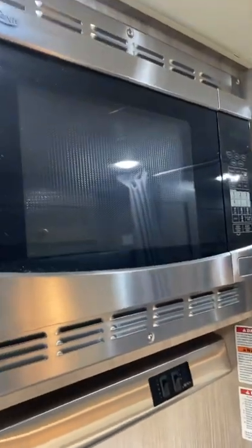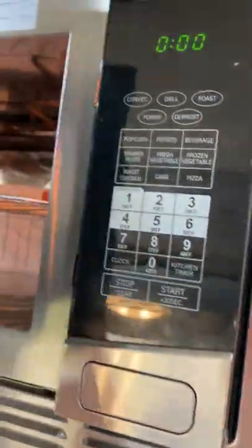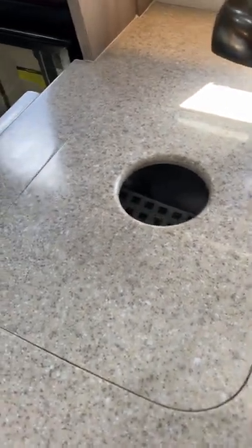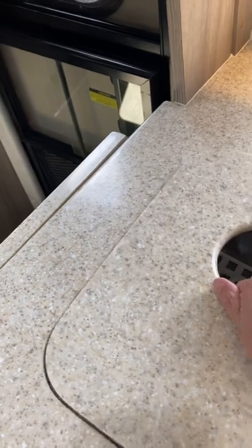There is the microwave and convection combo — it comes with the instructions inside on how to use it. And the two-burner stove. And the sink with the cover — you just take that off when you're stopped to use the sink.